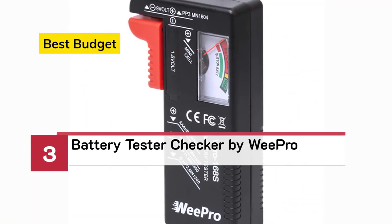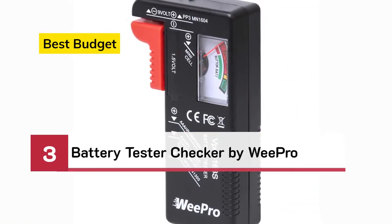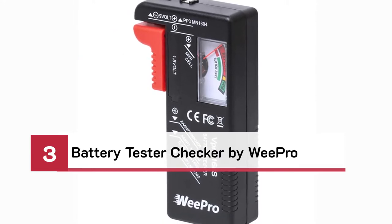Number 3. Best Budget. Battery Tester Checker by Wipro.